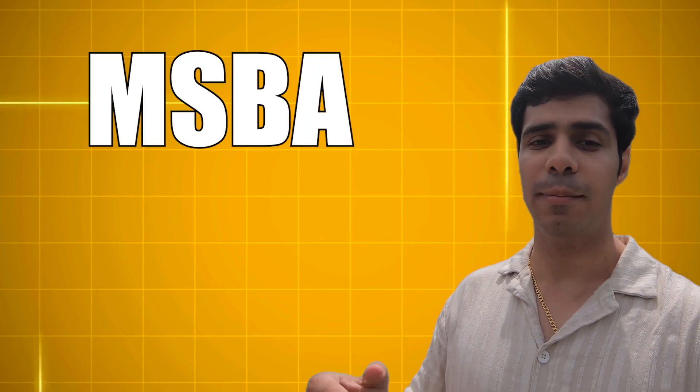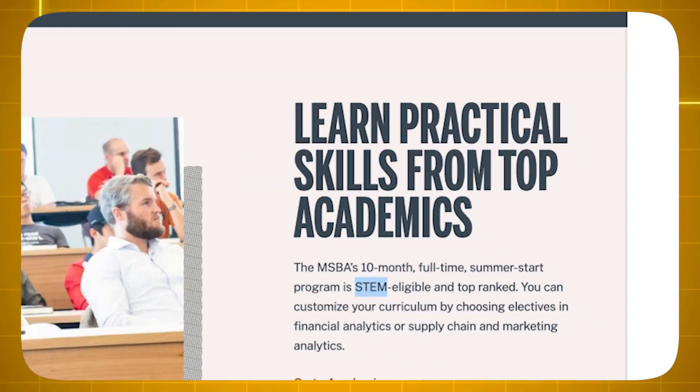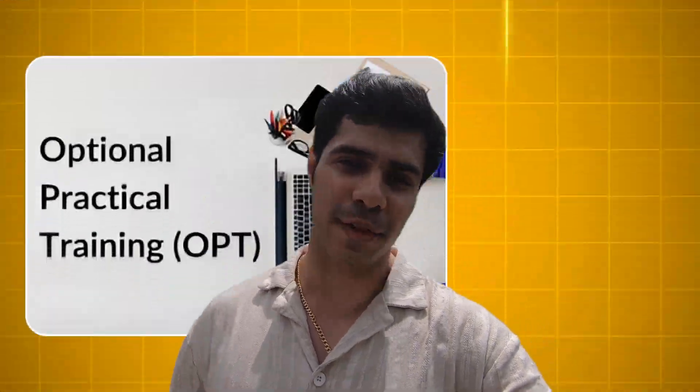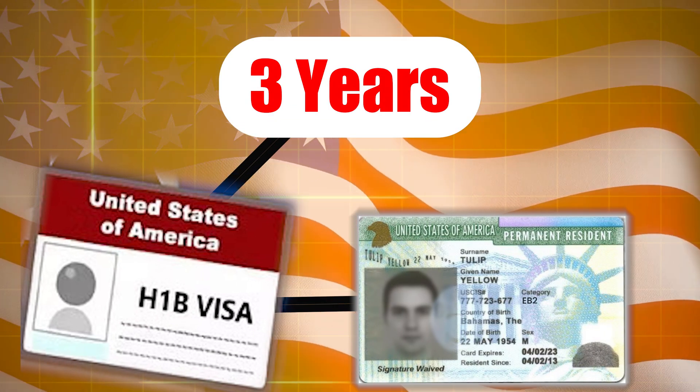Let me give you a couple of examples of such programs. Take a look at this program from one of the best universities in the US — University of Texas, Austin. The program is called MSBA, Master of Sciences in Business Analytics. This program is just 10 months long, as you can see on your screen, and it is STEM designated. That means you get access to OPT after the program — 3 years to work in the US — and you can start applying for the H-1B and basically settle down with just this one program.